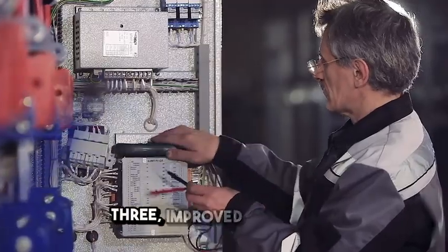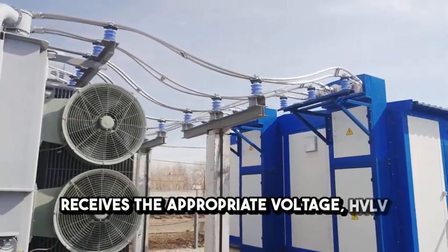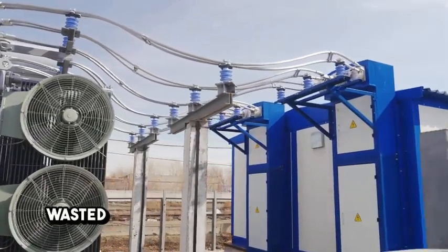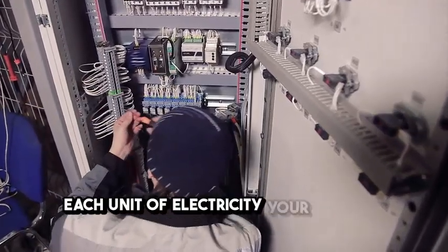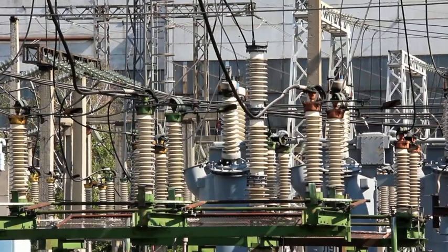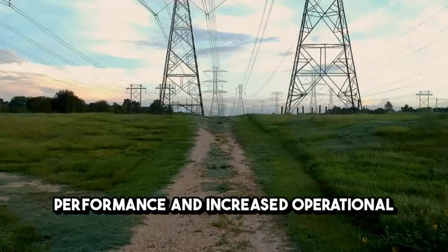Third, improved efficiency: by ensuring each part of your system receives the appropriate voltage, HV-LV infrastructure reduces wasted energy and maximises the value of each unit of electricity your business consumes. This leads to better overall system performance and increased operational efficiency.